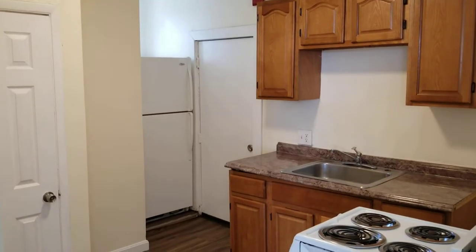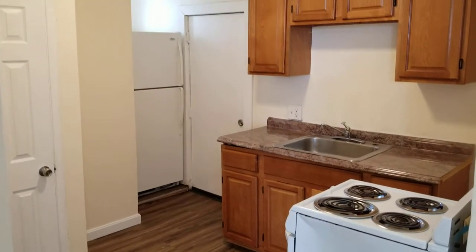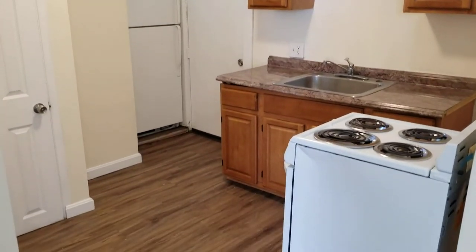Hello everybody, this is Jacob of Nexus and I'm here at 330 Pawtucket Avenue, unit 8, located in Pawtucket, Rhode Island. This is a third floor one bedroom, one bathroom unit and we're going to begin our walkthrough right in the centralized kitchen area.